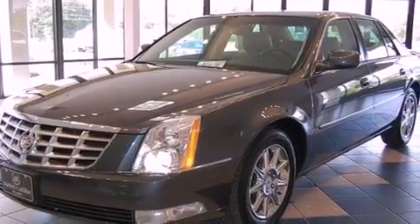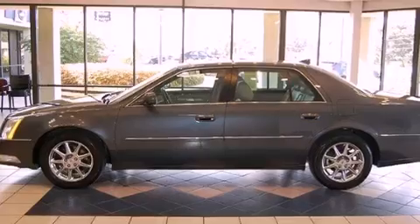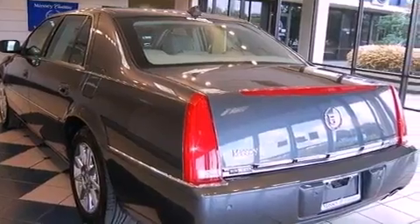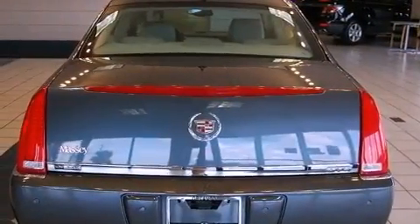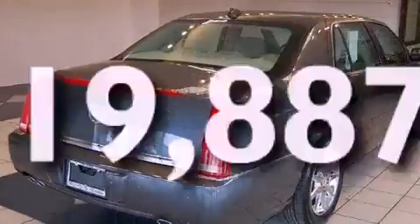Its top features include dual power seats, air conditioning with automatic climate control, cruise control, a CD player, a leather-wrapped steering wheel, a passenger side vanity mirror, a security system, a traction control system, and an auto-dimming rearview mirror. This vehicle has fewer than 20,000 miles on the odometer.